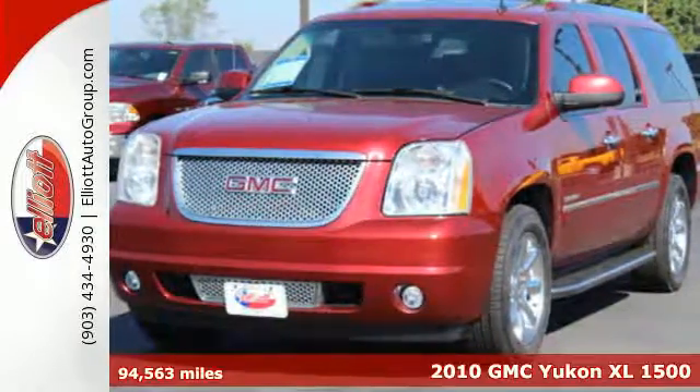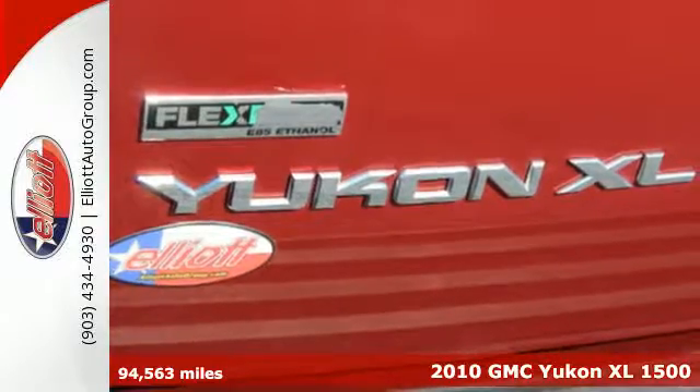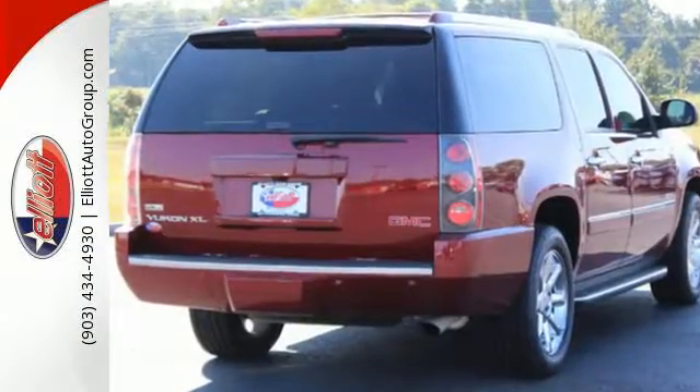It's a 2010 GMC Yukon Denali. Envelop yourself and your loved ones in refined materials. Stay steady no matter what the road presents thanks to the stability and traction control, multiple airbags and anti-lock brakes.